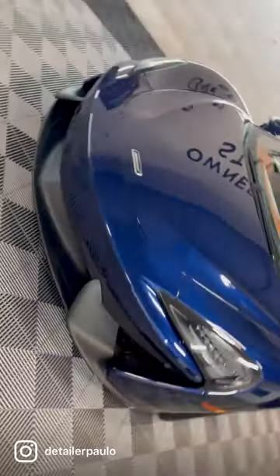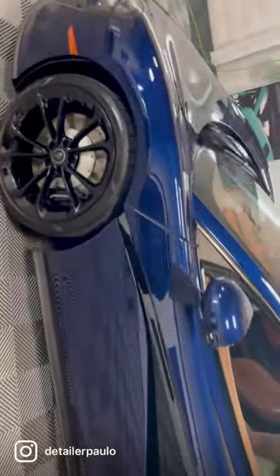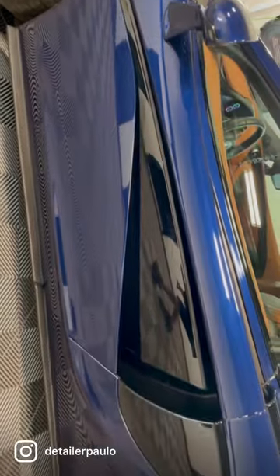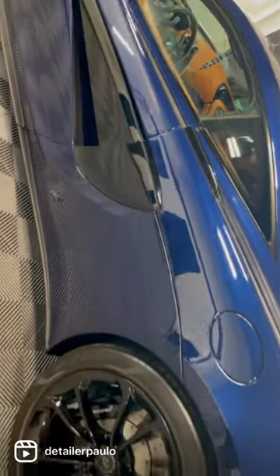We got the McLaren 540C, a 2017, in for a full reconditioning. We put some black PPF on the air intakes just to match the black wheels.